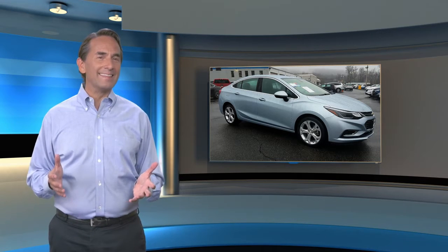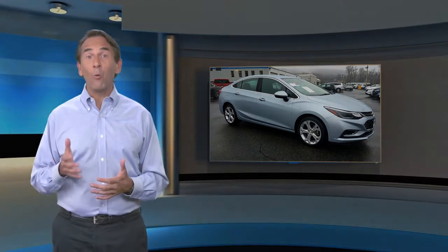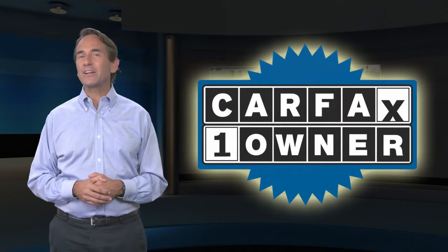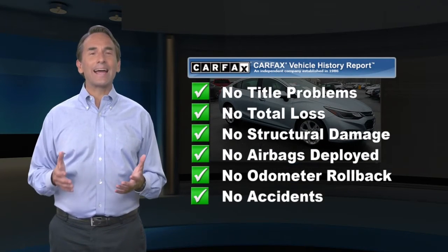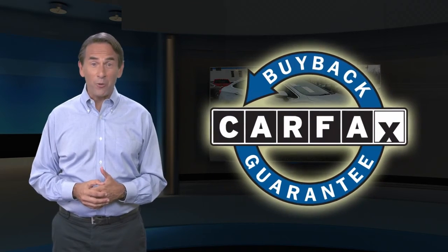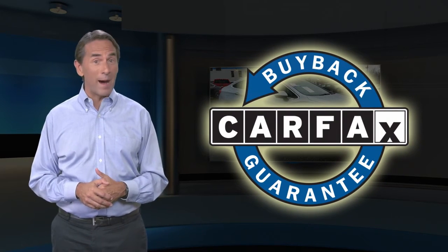Feel confident in this Carfax Verified One Owner Vehicle with a Carfax Vehicle History Report. Find this complimentary Carfax Vehicle History Report online or contact a dealership. This vehicle qualifies for the Carfax Buyback Guarantee.